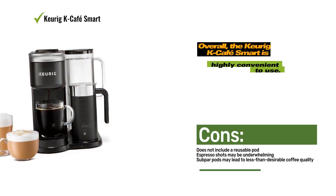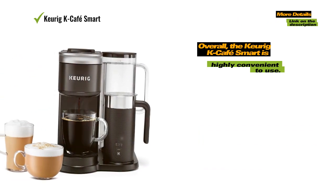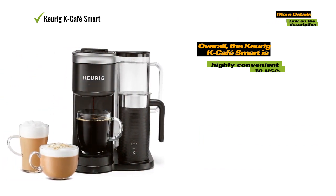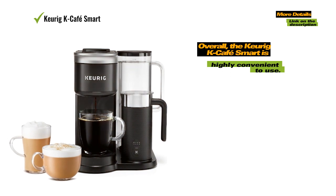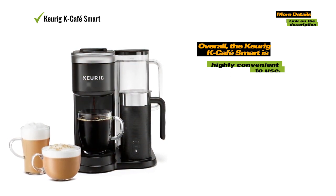Overall, the Keurig K-Cafe Smart is highly convenient to use. The water tank is easily removable and refillable thanks to the provided handle. The machine's sleek and space-saving design adds to its appeal.